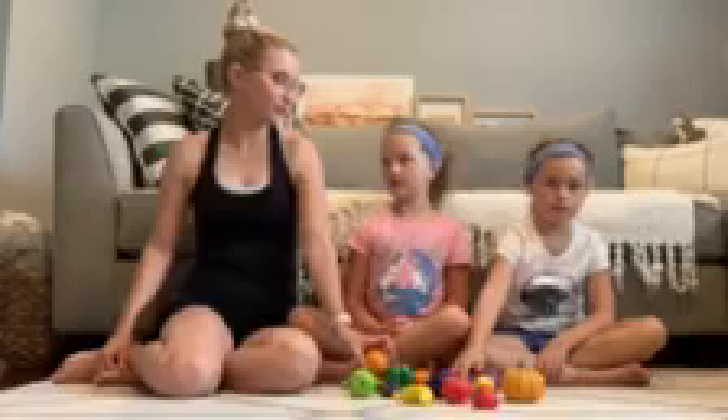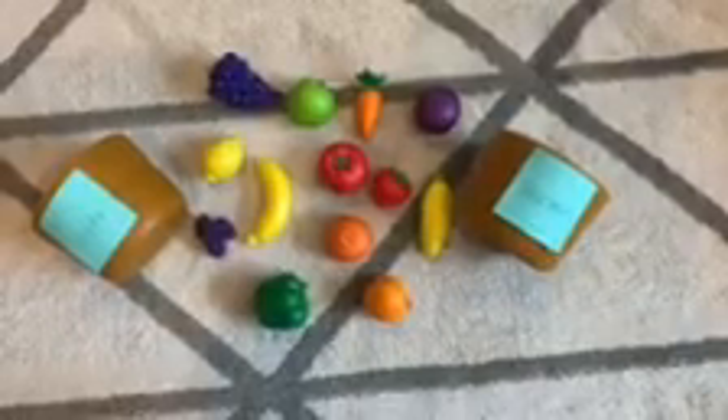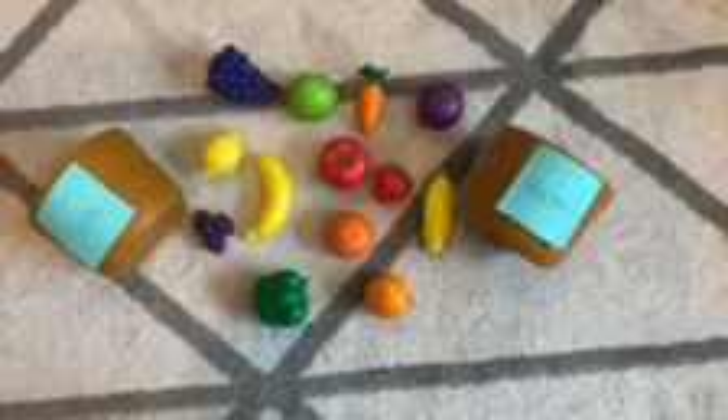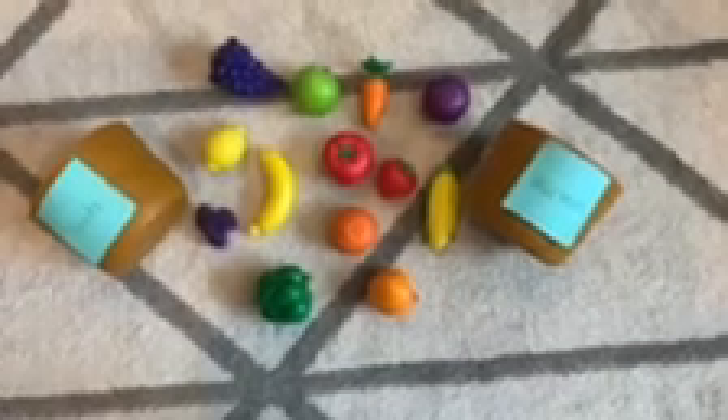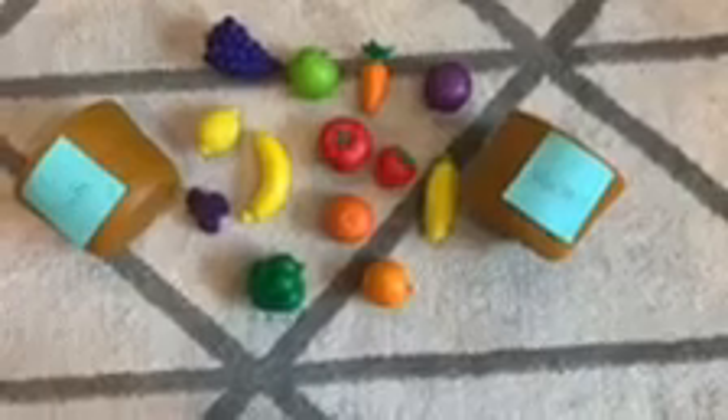Hello! Today we're going to sort fruits and vegetables. First we're going to talk about what fruits we have. For this activity you will need fruits and vegetables and two containers to sort them in. We use pretend fruits and vegetables but you can always use real ones.